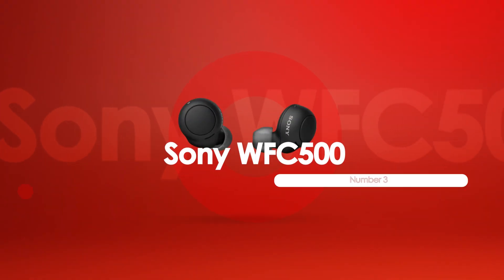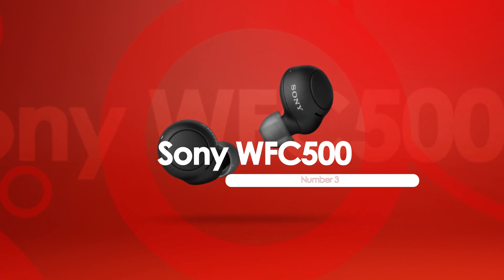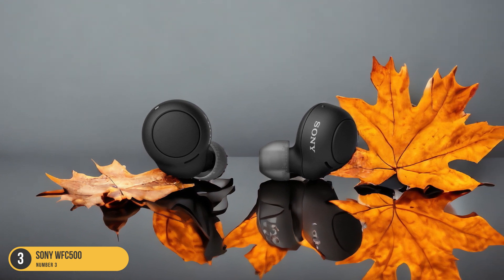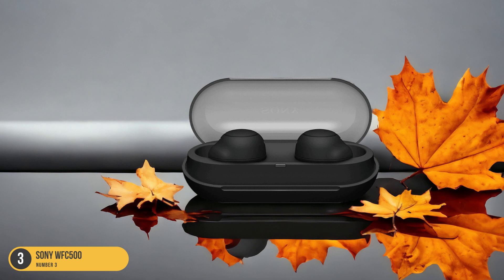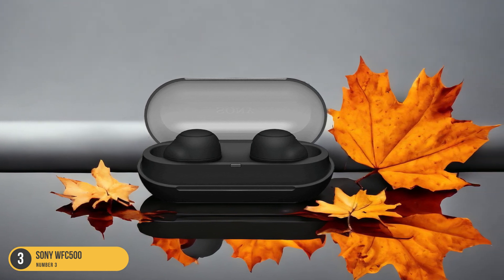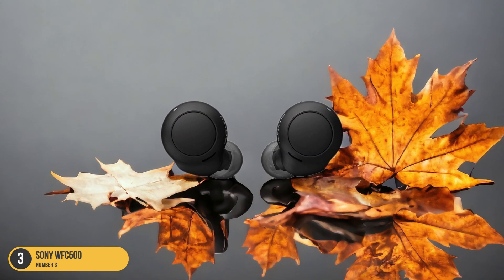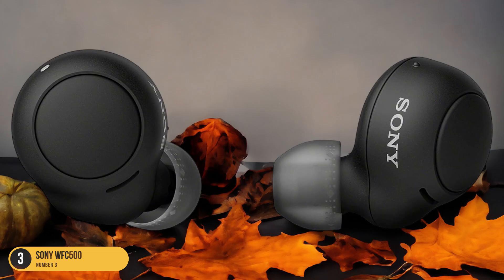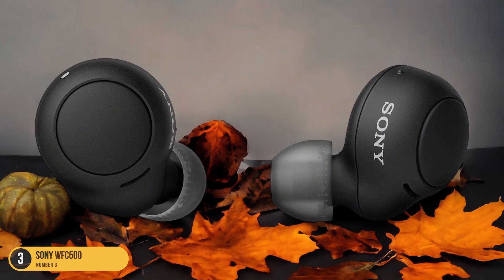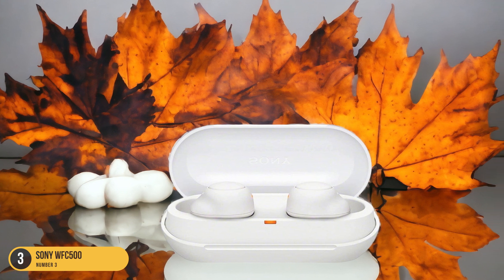At number 3, we have the Sony WF-C500, our comfortable pick. With its comfortable design and essential features, the Sony WF-C500 earbuds offer a pleasant listening experience for users seeking convenience without sacrificing audio quality. These in-ears provide a snug fit that stays secure during activities, making them ideal for workouts or daily commutes. The lightweight construction and ergonomic shape ensure long-term wear without discomfort, allowing you to enjoy your favorite tunes for extended periods. The Sony WF-C500 earbuds come with intuitive touch controls for easy navigation of music playback and calls.